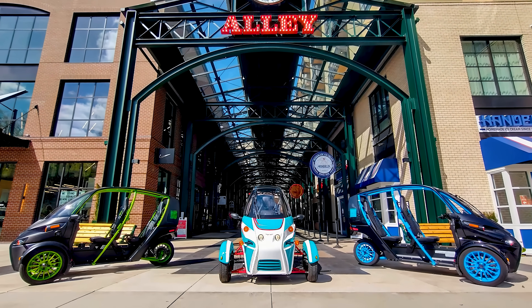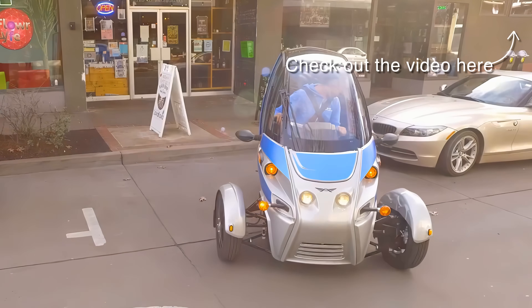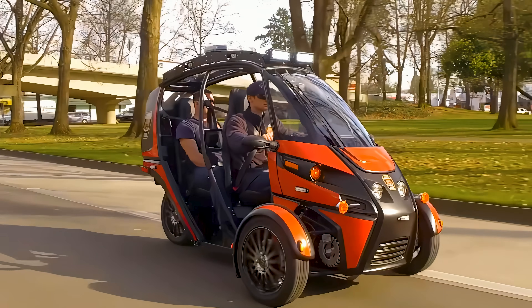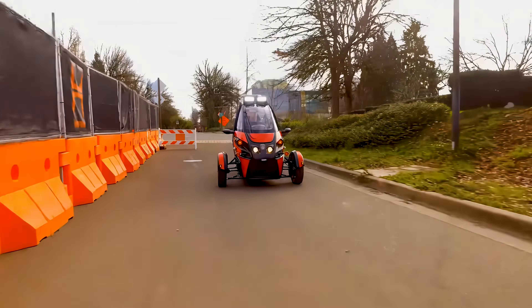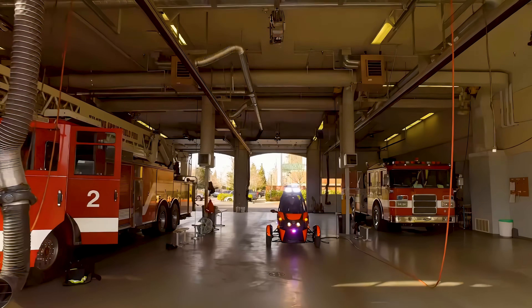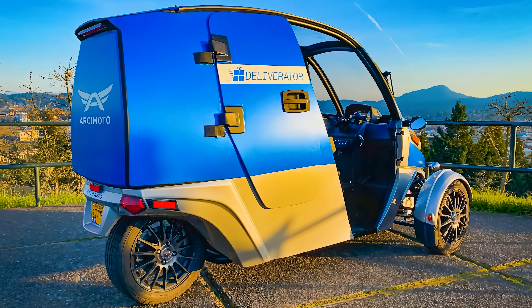That's especially useful when considering the other models based on the FUV design. The Deliverator is a courier variant that retains the same performance specs but shifts the design to cater to those who work with their vehicles. Perhaps even more important is the Rapid Responder, the emergency response variant, especially useful for medical, law, or firefighting roles. The Fire Department of Eugene Springfield even deploys Rapid Responders and has great things to say about it. The FUV and all its variants are certainly a viable consideration in the new market.